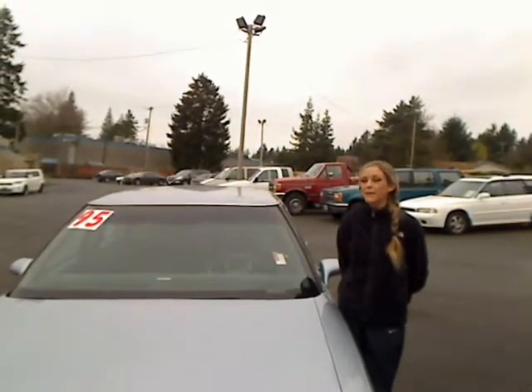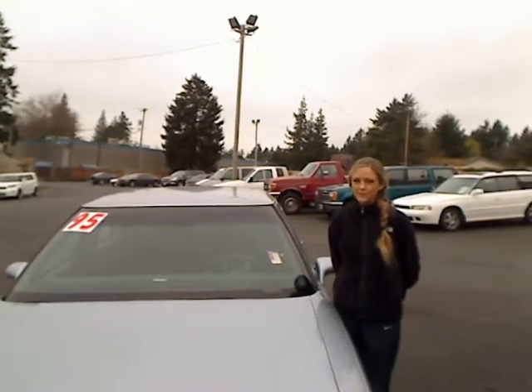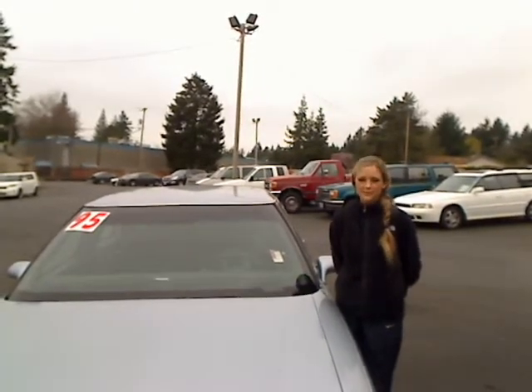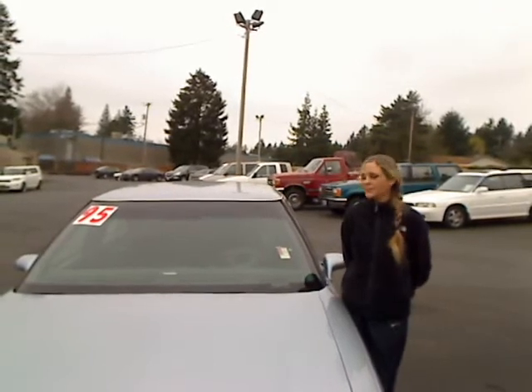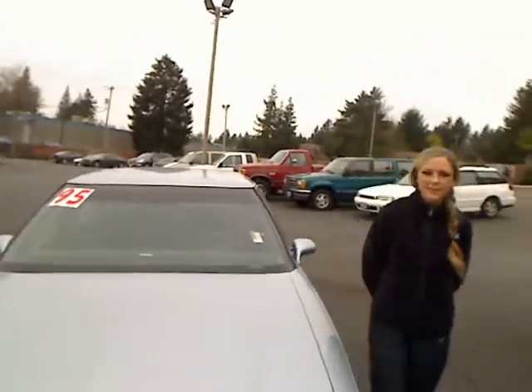Hi, and thanks for clicking our link. I'm Spring, and I'm at CarU's Cars in Beaverton off Canyon Road, here to give you a virtual tour of a blue 95 Buick LeSabre sedan. The stock number for this car is E110016B. Let's take a walk around.